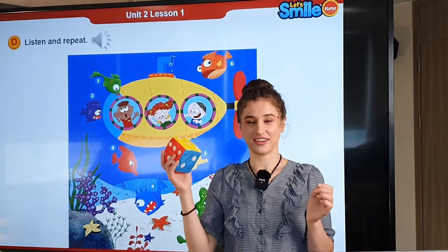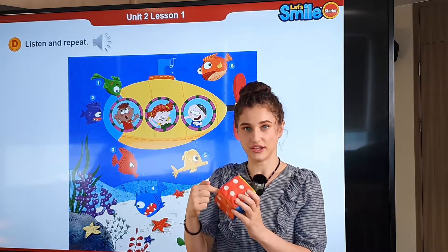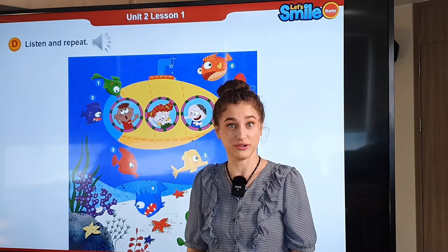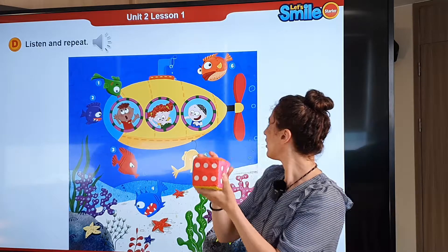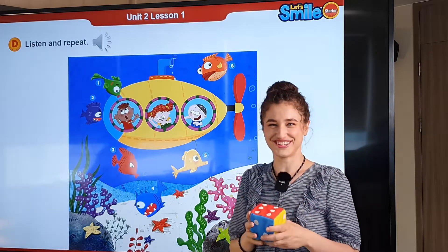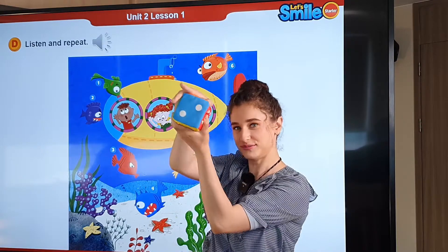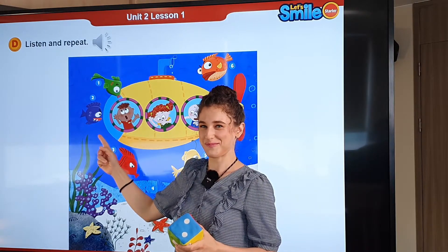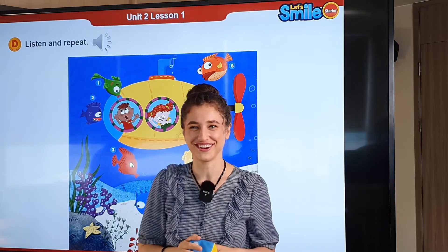Let's go ahead and play another game. We're going to roll the dice, and whatever number we land on, we'll pick that fish and ask what color it is. I got six — fish number six. What color is it? It's orange. Good job. Let's do it one more time. Two. Where is fish two? What color is it? It's purple. We have this cute little purple fish — my favorite color.